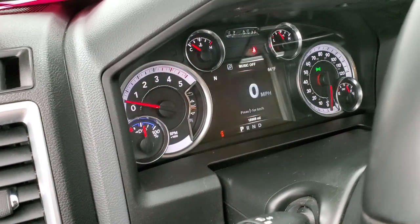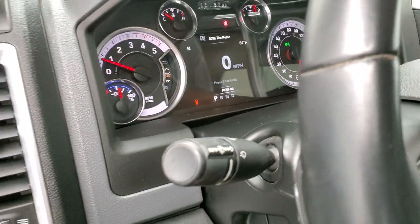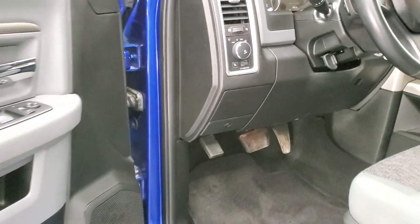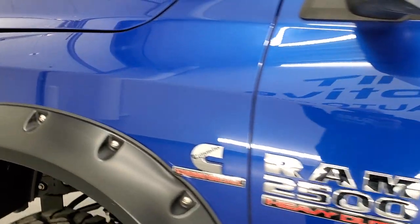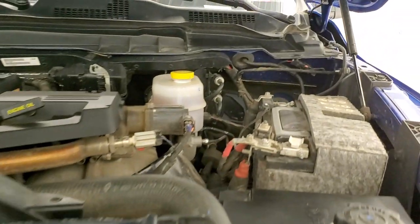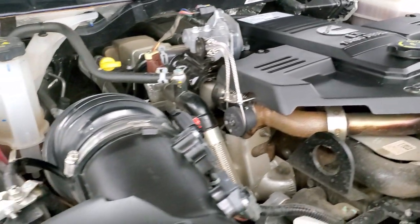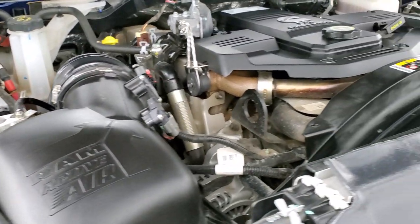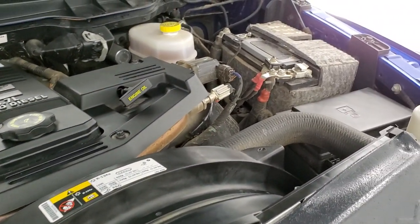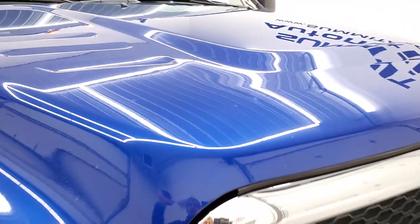We'll start it up. Other than the park sensor warning, there are no check engine lights or anything. We'll take a quick look under the hood. The controller for the winch is inside the truck in the center console. Under the hood you have the 6.7 liter Cummins diesel — very clean, runs very smooth. Once again, this truck has been fully safetied and inspected by our service shop, has a fresh oil and filter change, and all the fluids have been checked and topped off. This truck is 100% ready to go.